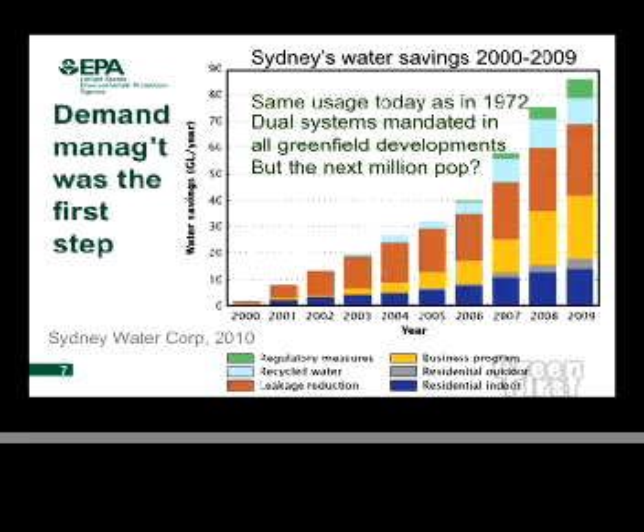When I went to Sydney Water, we started a major initiative on demand management. The bottom line is: back in 1972 and today, they use the same amount of raw water from the river system in Sydney, and yet the population has increased by about 1.3 million people. They've achieved that through a whole range of strategies including regulatory ones, using recycled water, reducing leakage from 30% down to less than 3%, increasing business water awareness, and reducing residential outdoor and indoor use. All these things have contributed to water conservation.